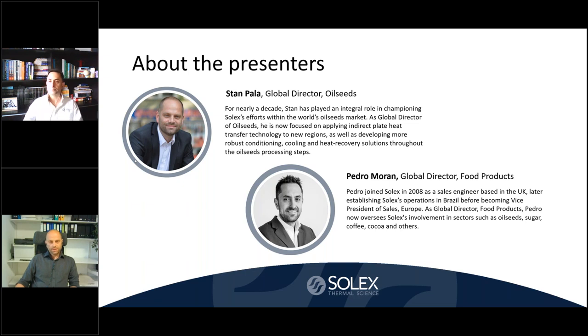My name is Stan Paula and within Solex Thermal Science I'm responsible for oilseeds applications globally. I joined Solex about nine years ago and my background is mechanical engineering focused on heat transfer. I'm based in Europe, but during my time at Solex I also helped develop the oilseeds applications at our headquarters in Canada for about three years. My colleague Pedro Moran, manager of our food division, will shortly introduce our company.